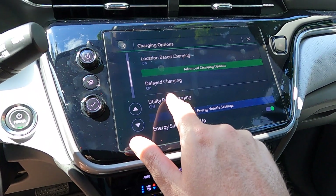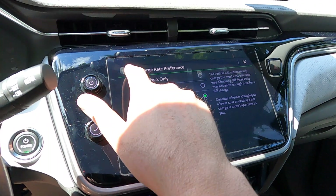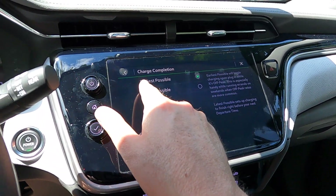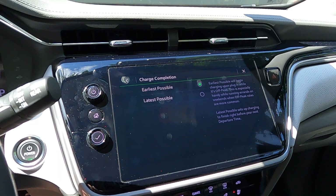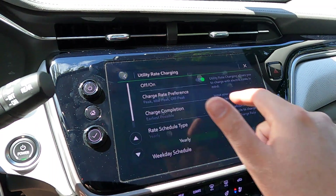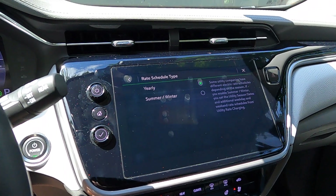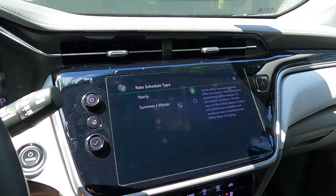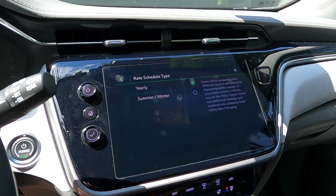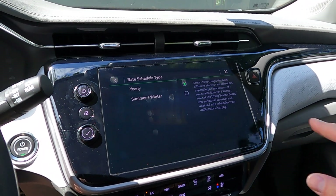Next, go to utility rate charging and turn it on. I found that the peak, mid-peak, and off-peak settings work for what I'm trying to do. You can set the charge completion to earliest possible or latest possible — I like to get it done as soon as possible, so as soon as that cheap rate comes on, start charging. Some electricity providers have different times seasonally, but according to NYSEG's website, they don't do that — it's the same times year-round, so I set it to yearly.